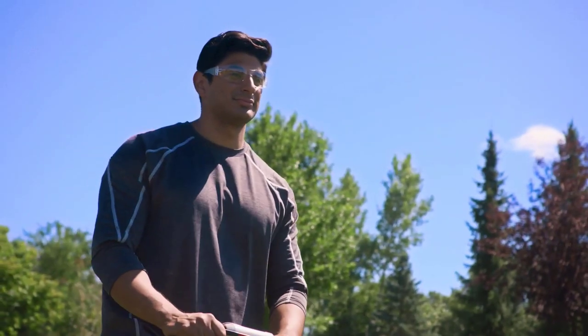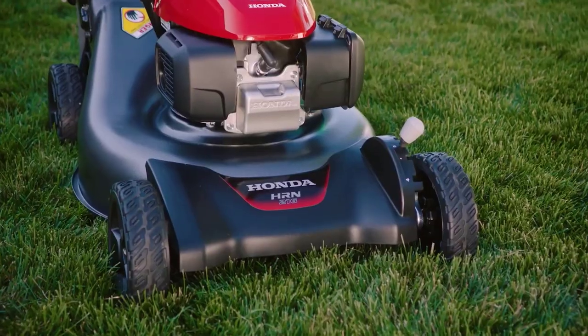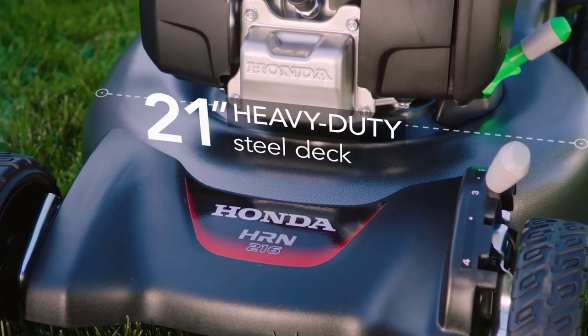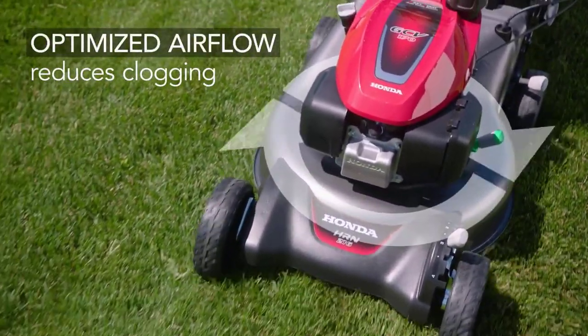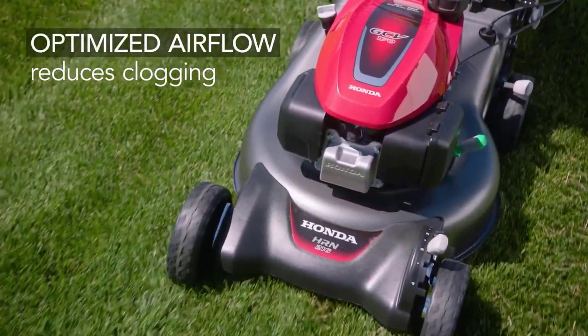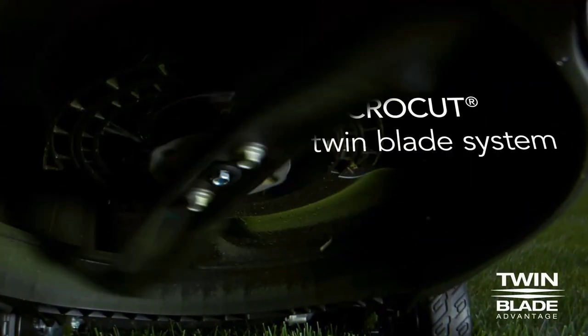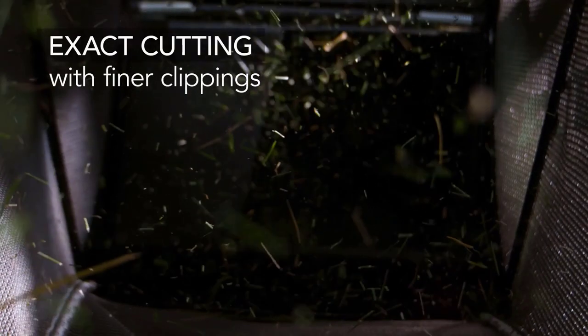The GCV 170 delivers 9% more power and 18% more torque than the engine it replaces, allowing users to power through thick, heavy grass and enjoy a smooth, even cut. Honda HRN Series mowers feature a 21-inch heavy-duty steel deck. The deck's sleek, curvilinear design optimizes airflow and reduces areas where grass clippings could build up under the deck. Honda's exclusive micro-cut twin-blade system uses two blades for exact cutting with finer clippings.